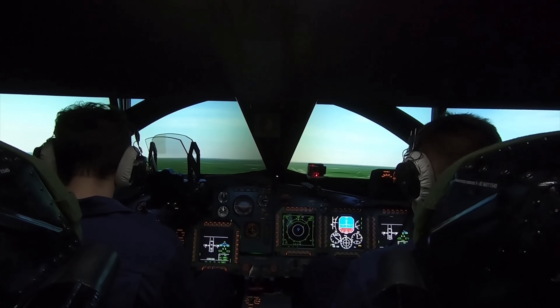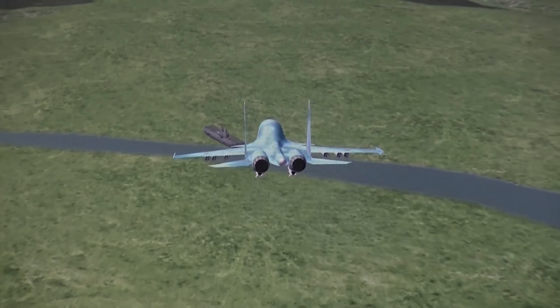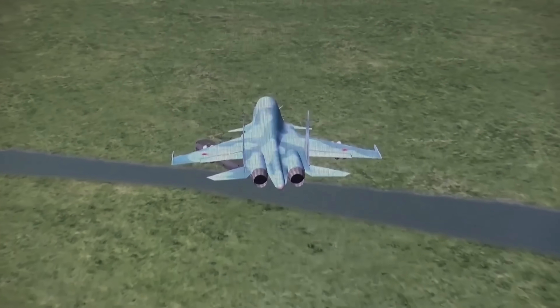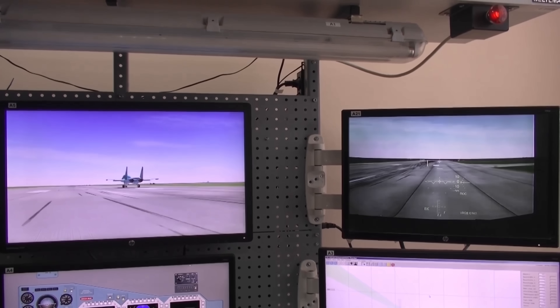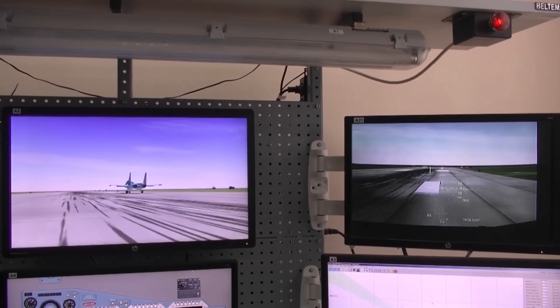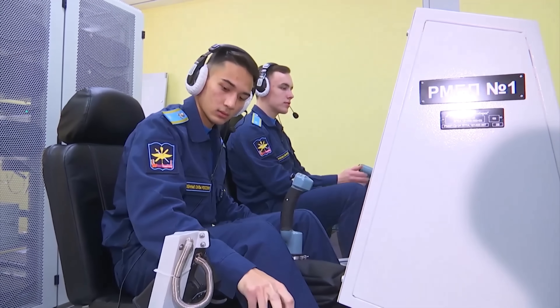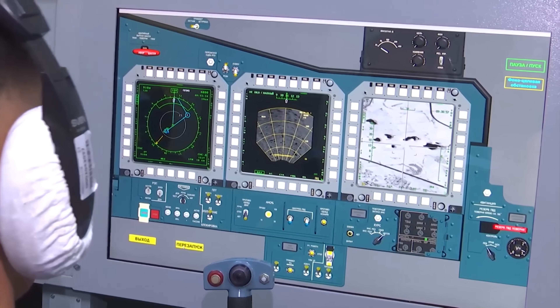It can reach speeds of Mach 1.8 at a service ceiling of 56,000 feet. But what really sets this aircraft apart is its long-range endurance, which is required for Russia's vast airspace. Unlike traditional fighter jets, the SU-34 is built for extended missions. It can carry up to 27,000 pounds of internal fuel, giving it a combat radius of 600 miles without refueling. It also has in-flight refueling probes, making it able to stay airborne for up to 10 hours if needed.